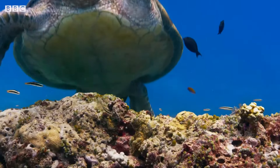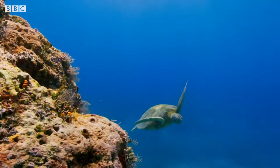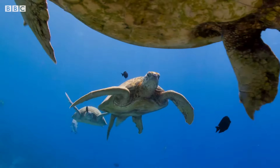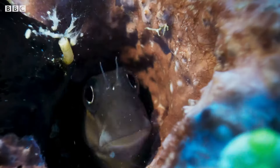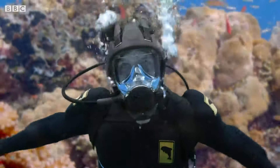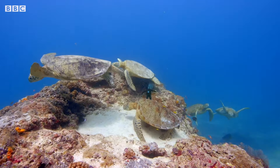Oh, check this out — it's another turtle! And another. In fact, there are lots of them. They must all be queuing up for a clean, and the blennies are getting ready. Looks like they're going to be busy. This is incredible — I never thought I'd get to see this!